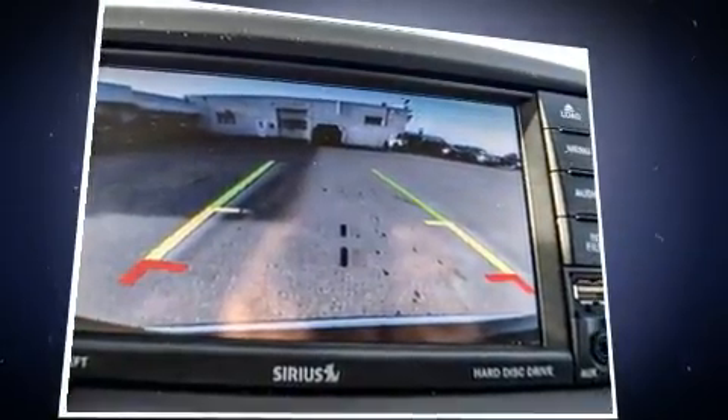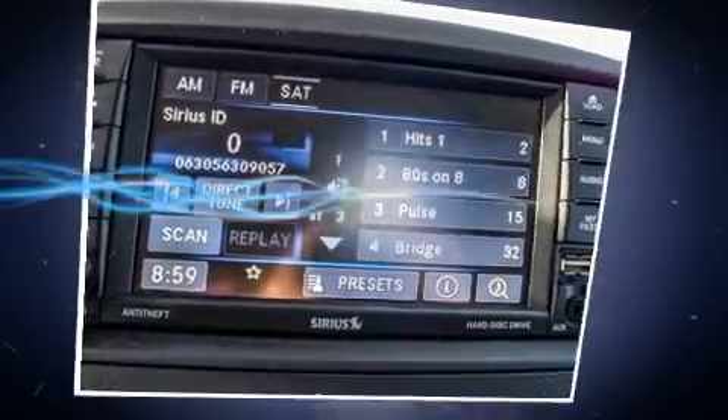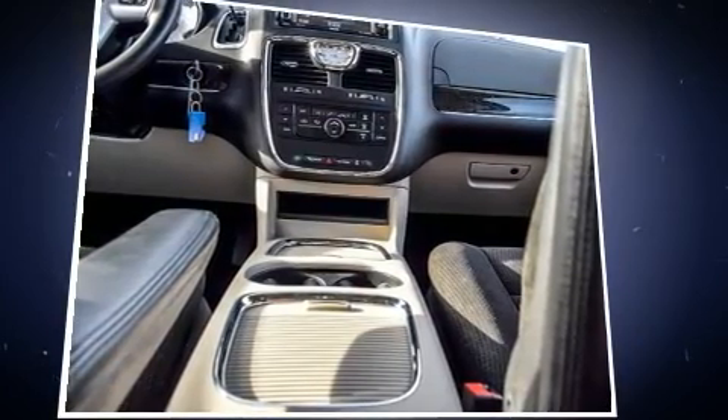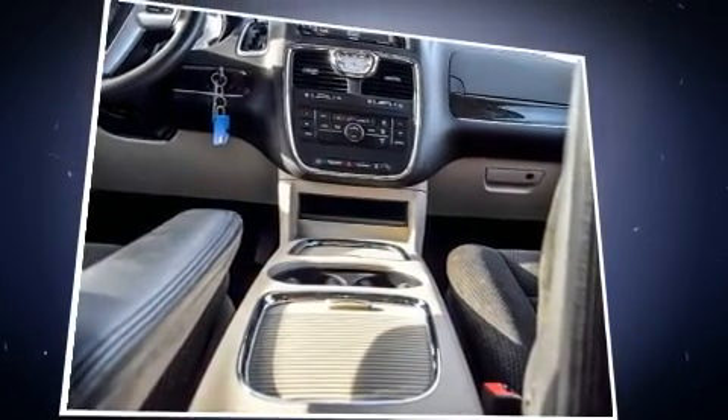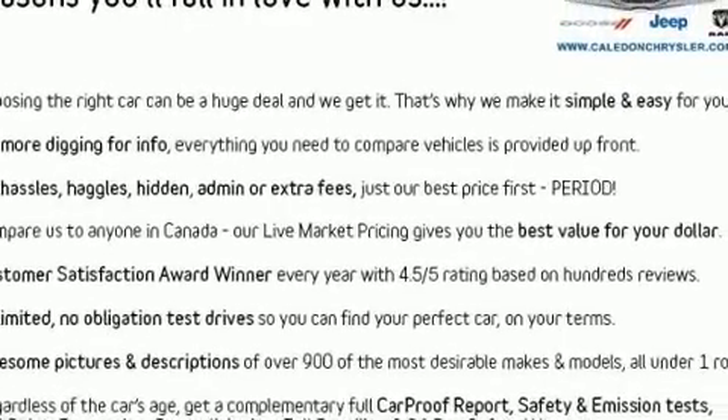Chrysler infused the interior with top-shelf amenities such as delay-off headlights, adjustable headrests in all seating positions, an outside temperature display, a power liftgate, rear wipers, and one-touch window functionality.